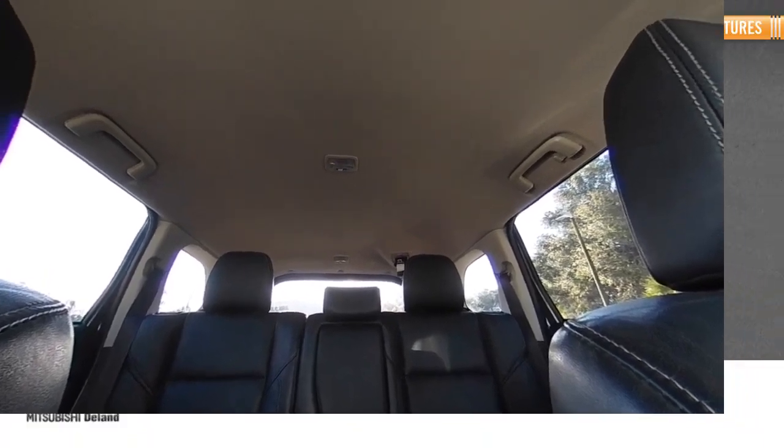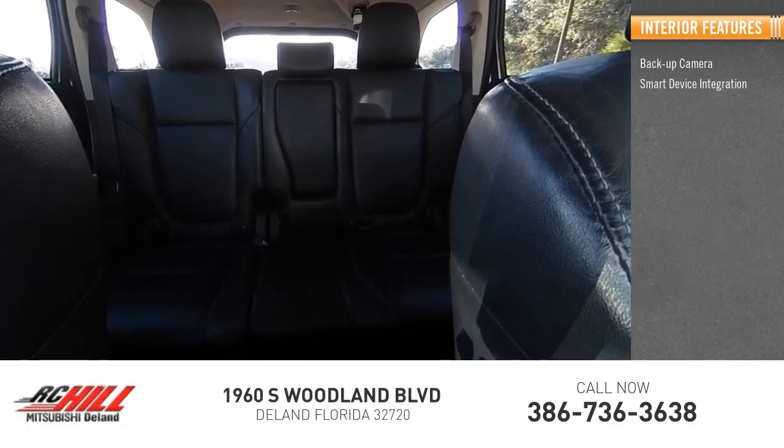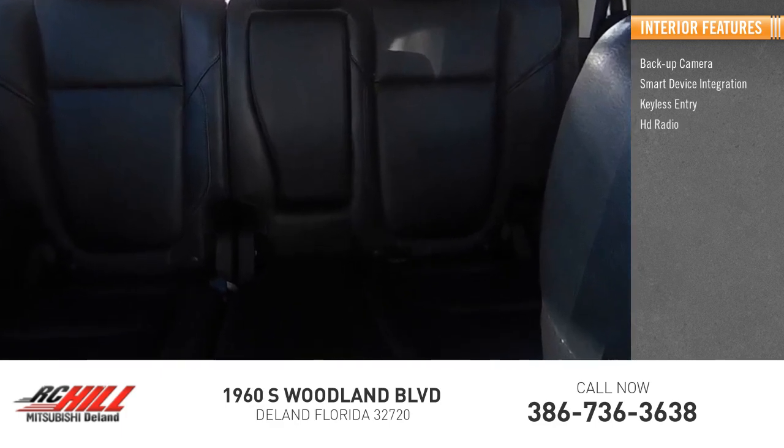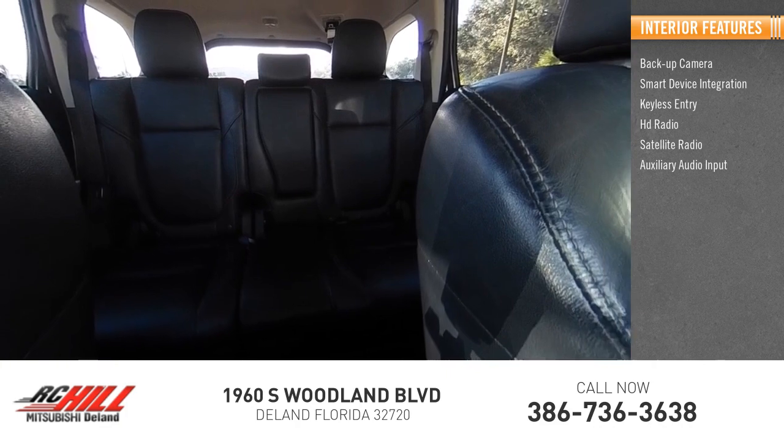Inside you'll find a backup camera, smart device integration, keyless entry, HD radio, satellite radio, and auxiliary audio input, as well as steering wheel audio controls.